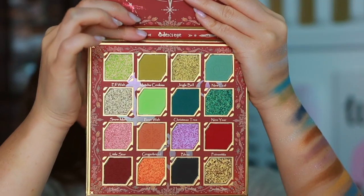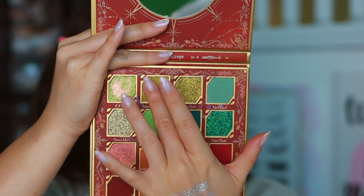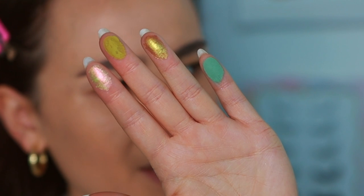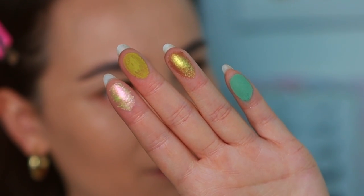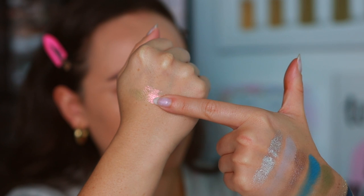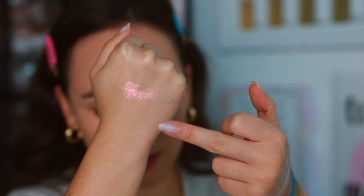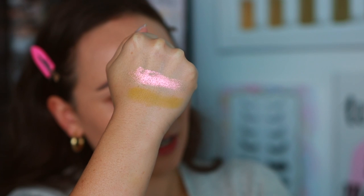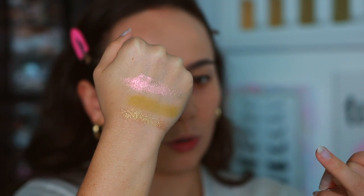Let's swatch this top row, which looks amazing — Elf Wish, Jingle Bell, Matcha Cookies, and New Leaf. Elf Wish appears to be the multi-chrome shade — it has a lime green and pink shift, very awesome. Matcha Cookies is a matte matcha-colored green with a lot of yellow in it. Jingle Bell is a greenish gold with a lot of shimmer.